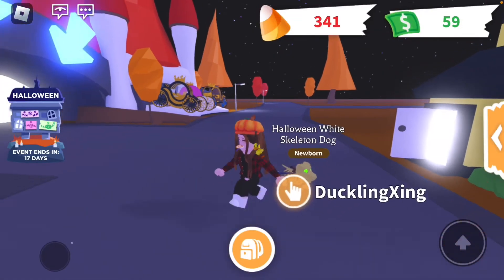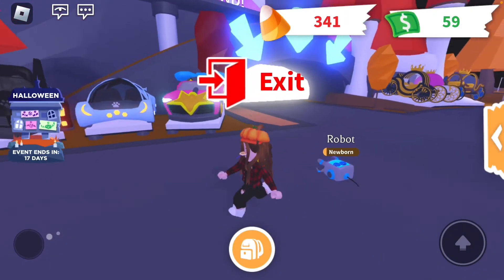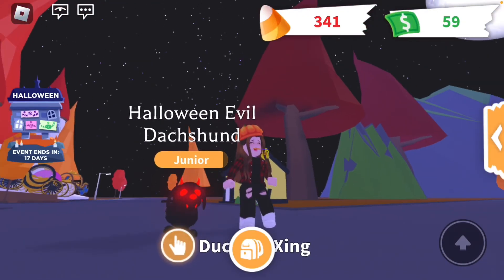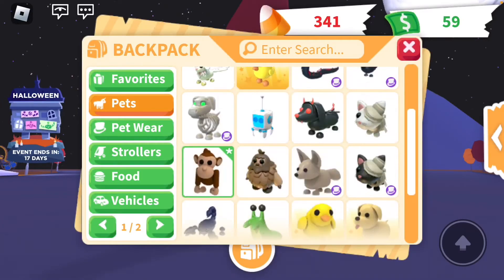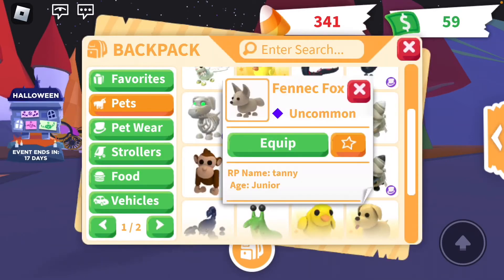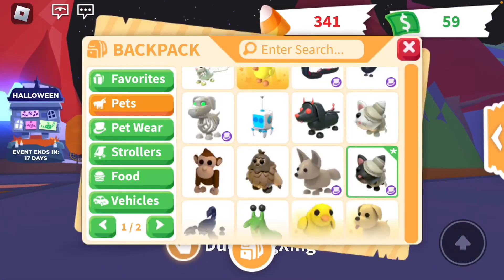I got my chickatrice and my evil chickatrice — glitching again. I got this Halloween white skeleton dog, he's really cool. I got this robot — also glitching again. I got this Halloween evil Dutch duck, and this Halloween white mummy's hat.